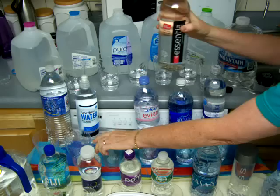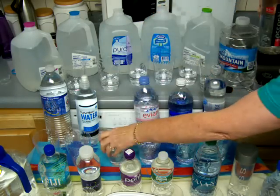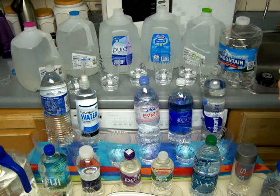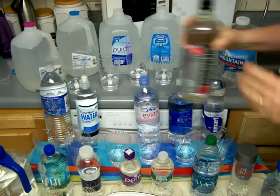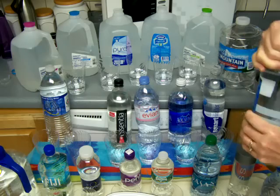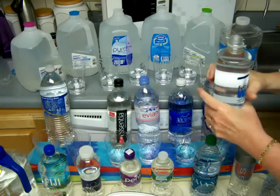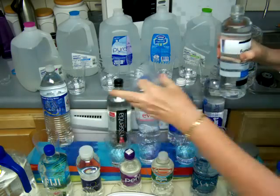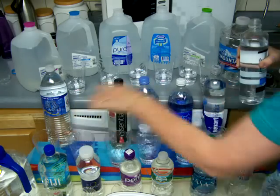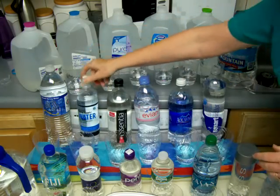This one is Essentia. I've been naming some of them and not naming others. This one's Evian. This one's got an odd name, Function Water - I had not heard of it. It certainly was expensive enough. A lot of these I had to pay a couple of dollars, even more - a couple of these I had to pay $3 to get. And I'm probably just going to end up throwing it all away, which is kind of annoying.